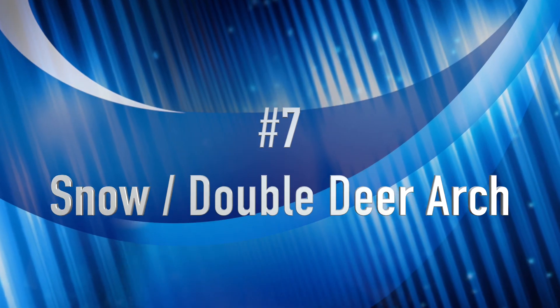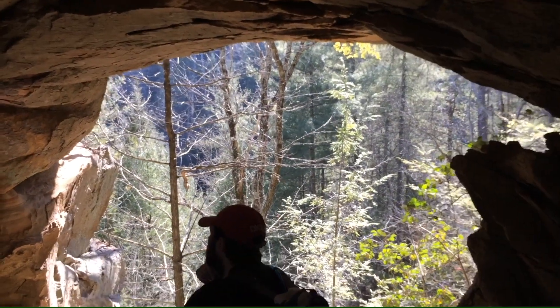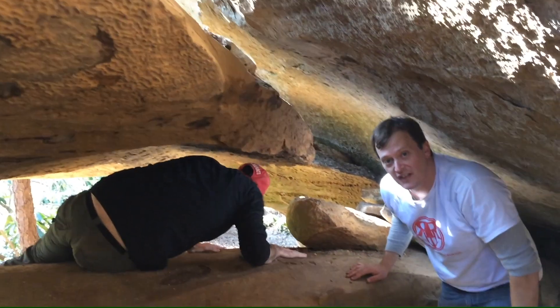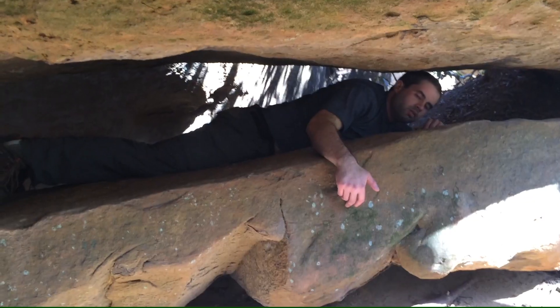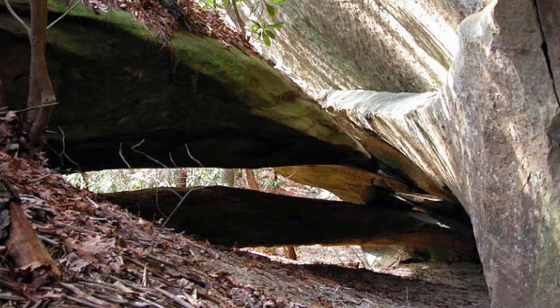Coming in at number seven, we're lumping these two together because they're so close. It's Snow Arch and Double Deer Arch. It's very hard to get to, and once you get to the top, Snow Arch is set so the sun hits it and it gives off a white glow. To get to Double Deer Arch you walk around and actually have to crawl over a really terrifying ledge, and then you come out at this little small double arch. You can go through it, under it, get on top of it — it's very endearing.